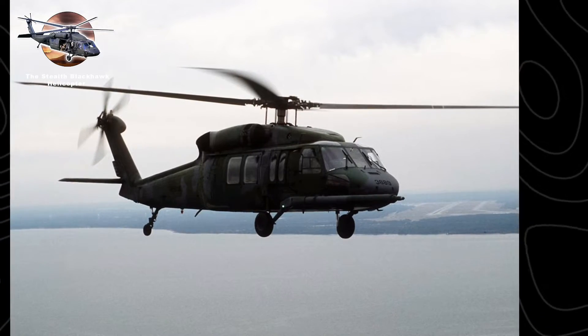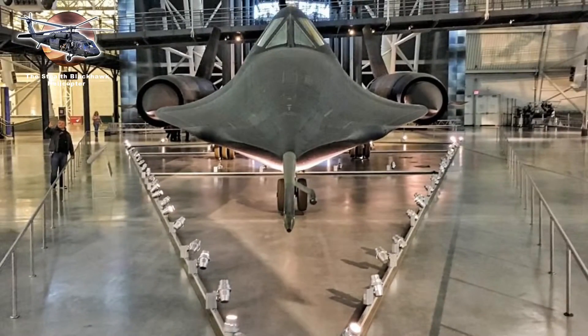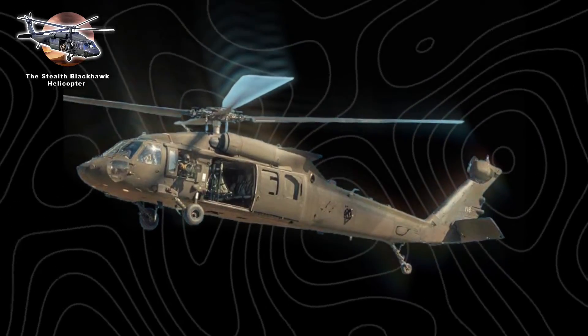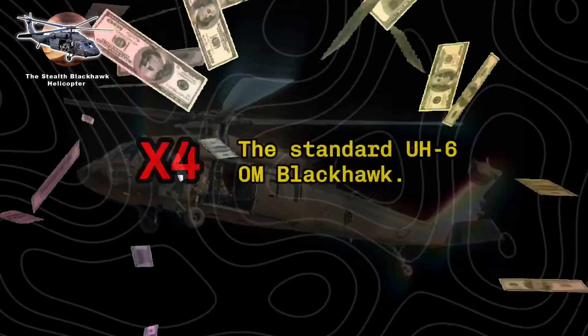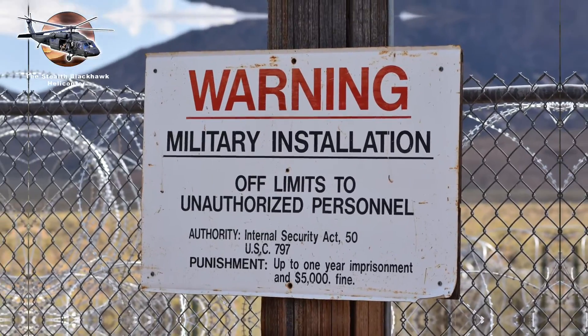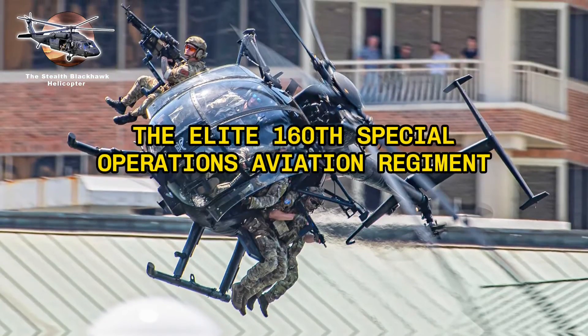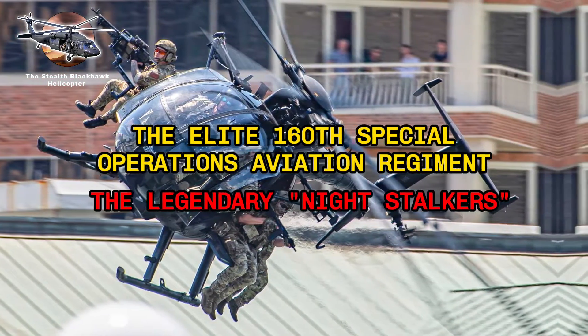Intelligence sources suggest these aircraft were likely developed at Sikorsky's Developmental Flight Center in Florida, then modified at the Lockheed Skunk Works facility in Palmdale, California. Each helicopter is estimated to cost over $200 million — more than four times the price of a standard UH-60M Black Hawk. Today, the stealth helicopters are reportedly housed at Area 51, operated by the elite 160th Special Operations Aviation Regiment, the legendary Night Stalkers.